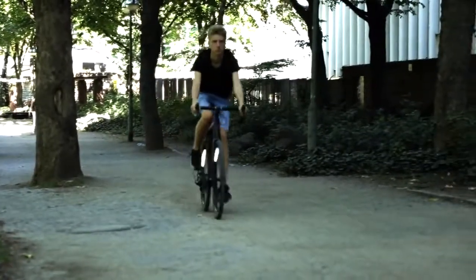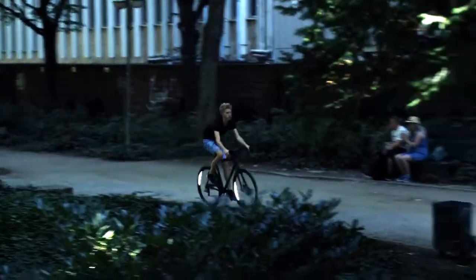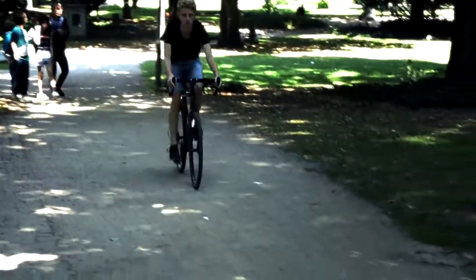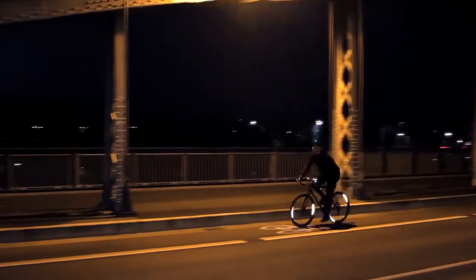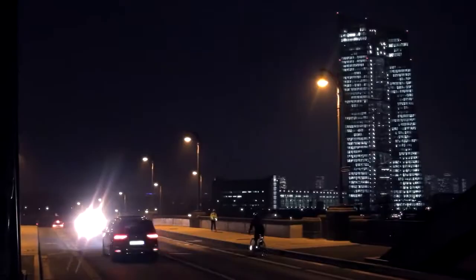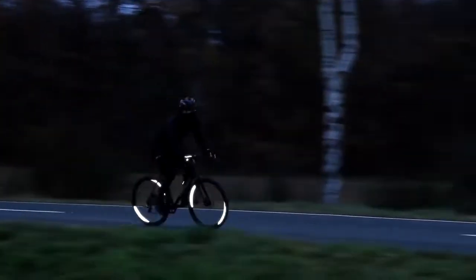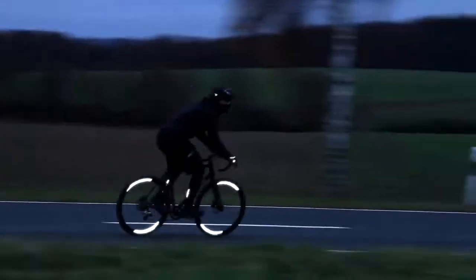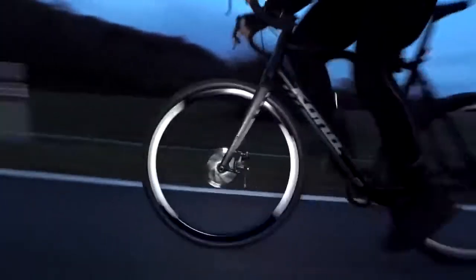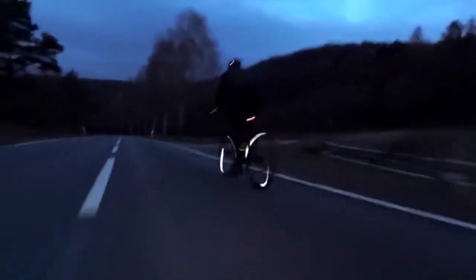No aerodrag, no weight, and no dynamic imbalance. Unlike conventional reflectors, the Flector 360 Wing leaves the performance of your wheels completely unaffected. Its aerodynamic efficiency is unsurpassed by any other reflector on the market. The elongated shape of the Wing makes you visible with a breathtaking shine all around. No compromises.